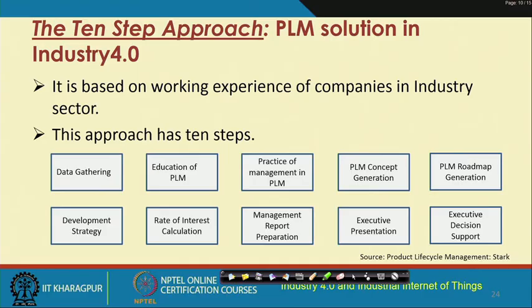For Industry 4.0, there is a ten-step approach that can be used for PLM: data gathering, education of PLM — which is often neglected but very important — practice of management in PLM, PLM concept, PLM roadmap generation, development strategy, rate of interest calculation, management report preparation, executive preparation, and executive decision support. Further detail can be found in the referenced literature.